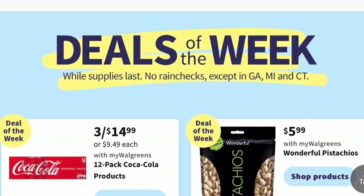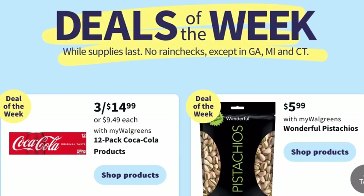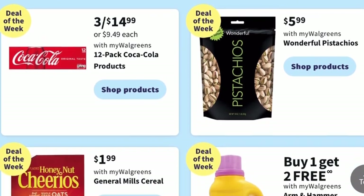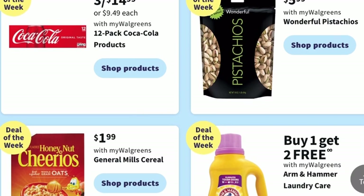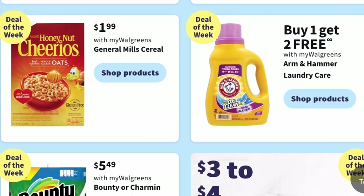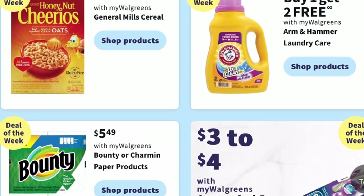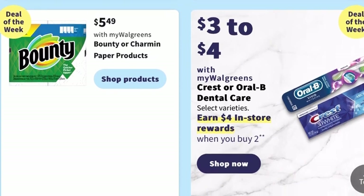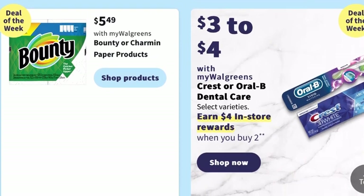Now let's get into the fun part of the weekly ad — the deals of the week. If you're in need of Coca-Cola products, they are 3 for $14.99. They've got pistachios for $5.99 and Cheerios for $1.99. The laundry detergent deal on Arm & Hammer is back — it's buy one, get two free. And Bounty Paper Towels will be on sale for $5.49.